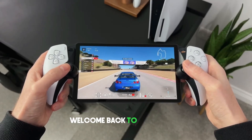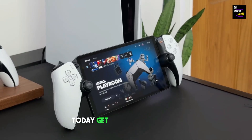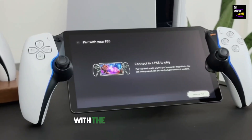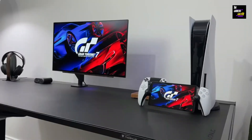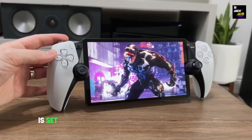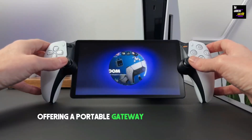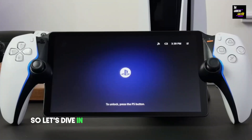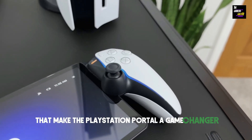Hey fellow gamers, welcome back to the channel where the excitement never stops. Today, get ready to buckle up as we delve deep into the extraordinary world of gaming with the PlayStation Portal, the ultimate companion for your PS5. This handheld marvel is set to redefine the way you experience gaming, offering a portable gateway to your entire PS5 universe. Let's dive in and explore the plethora of features that make the PlayStation Portal a game changer.